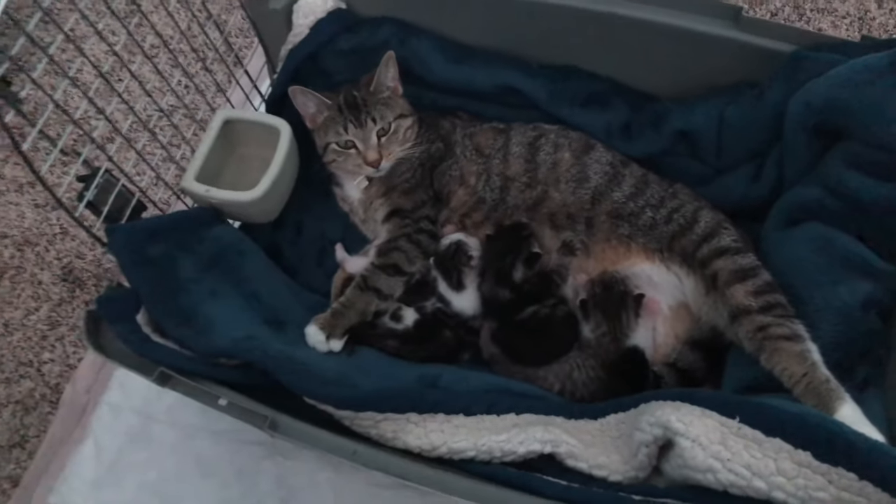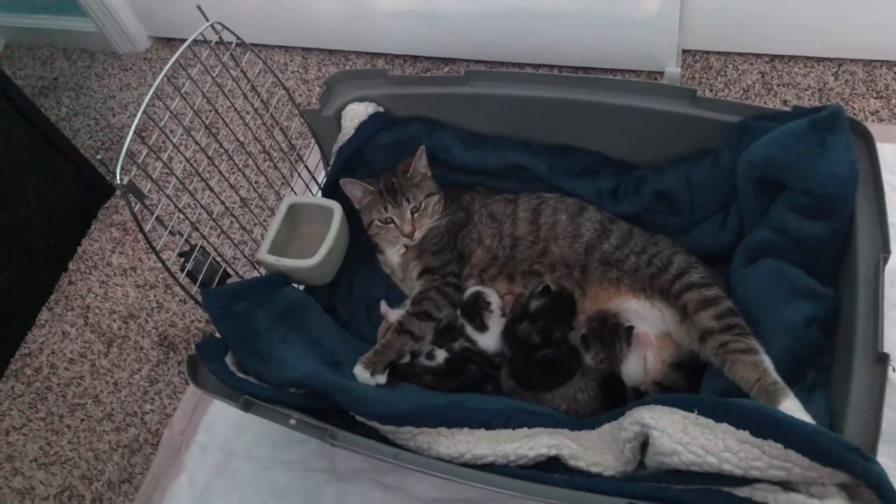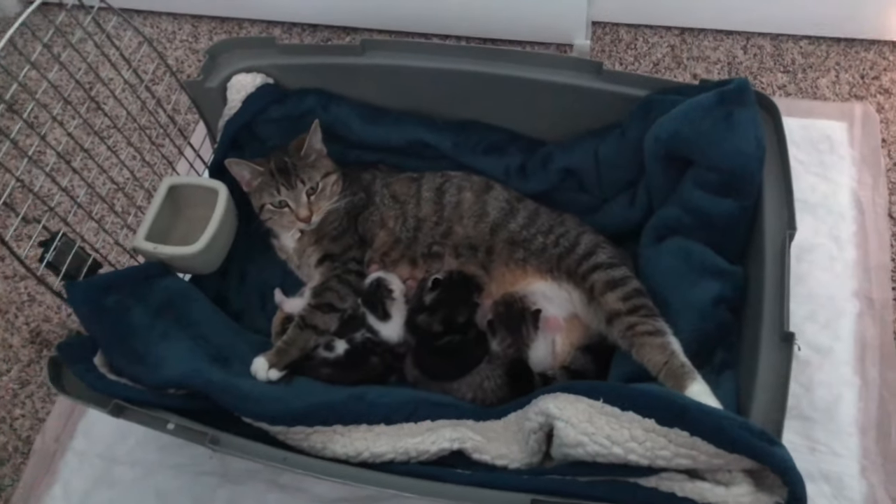Right, Misfit? Her name is Misfit. And right now the mom is feeding the babies.